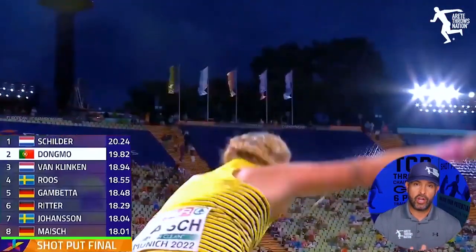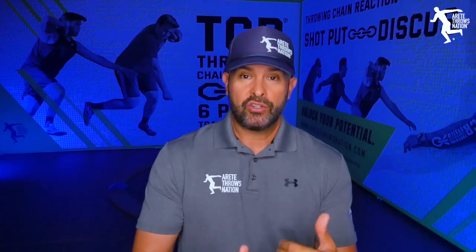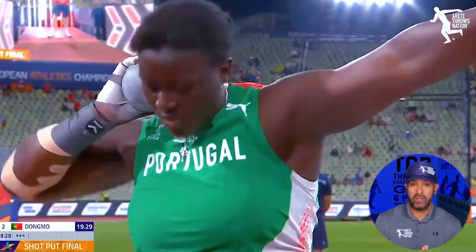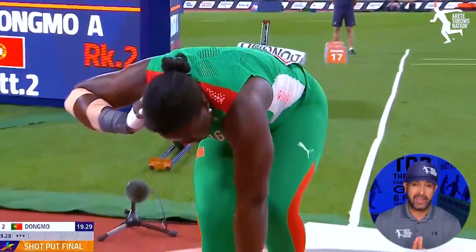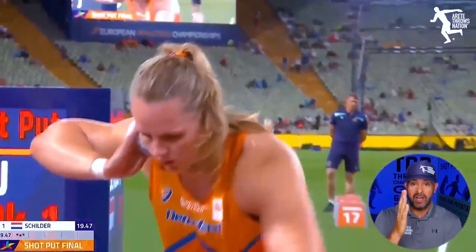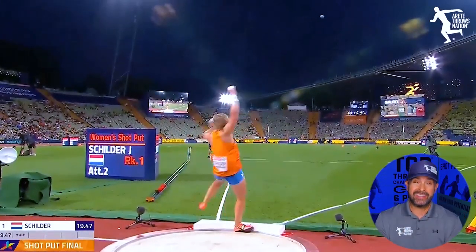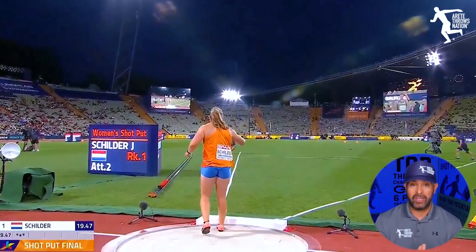Those are your top eight finishers in the women's European shot put. You're starting to see even on the women's side where the rotational shot technique is becoming the dominant technique. On the men's side it goes without saying — we don't really see very many gliders at this point. But on the women's side we still have some gliders, though the rotational throw is clearly the technique that's going to provide the greatest distance potential, and you're seeing that on the global level in the sport as well.